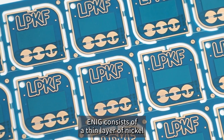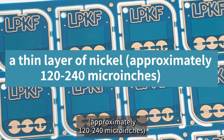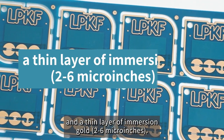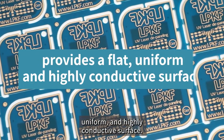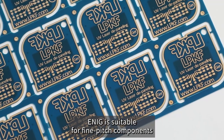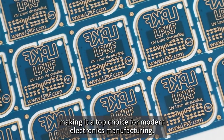ENIG consists of a thin layer of nickel — approximately 120 to 240 microinches — and a thin layer of immersion gold, 2 to 6 microinches. This combination provides a flat, uniform, and highly conductive surface. ENIG is suitable for fine-pitch components, making it a top choice for modern electronics manufacturing.